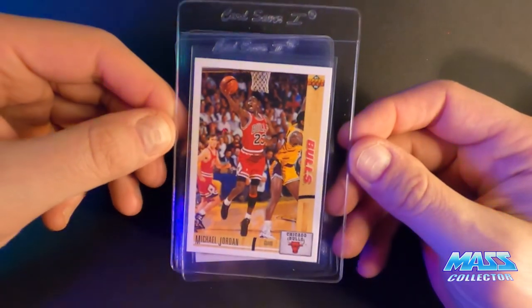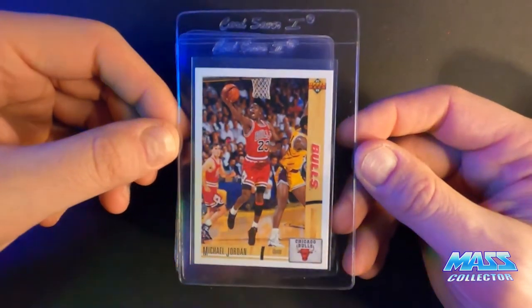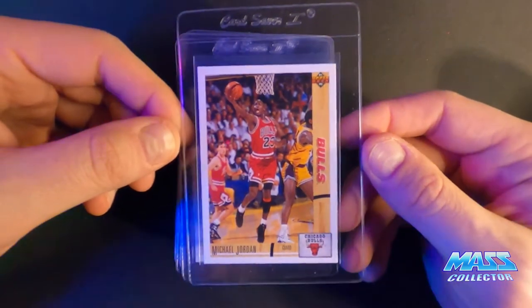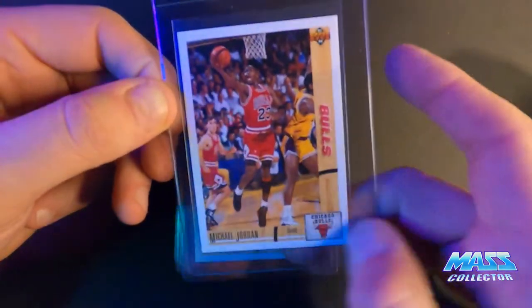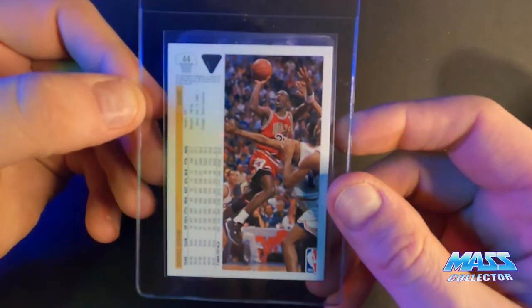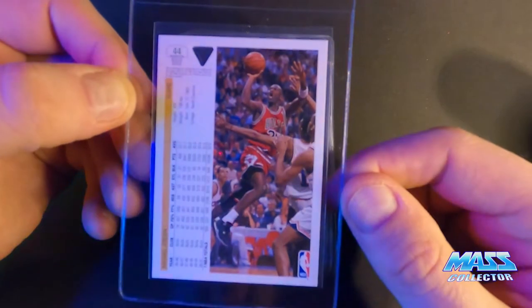Another 91 Jordan, this is number 44 — I have a 10 on this one too. It looks a little off-centered, like it's pushed down a little bit, but when I measured it, it's definitely within the 60-40 ratio. I love this picture on the back of this card.